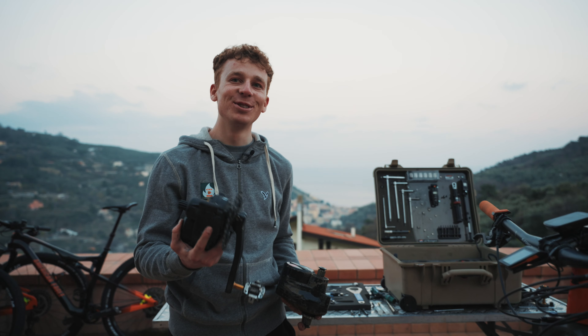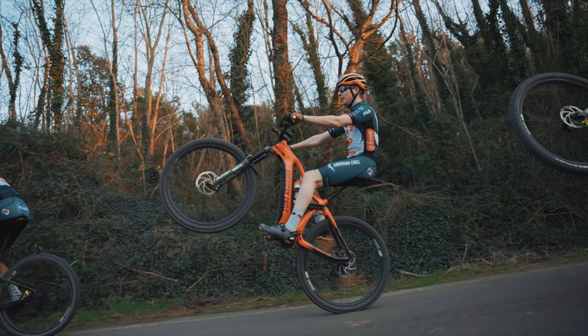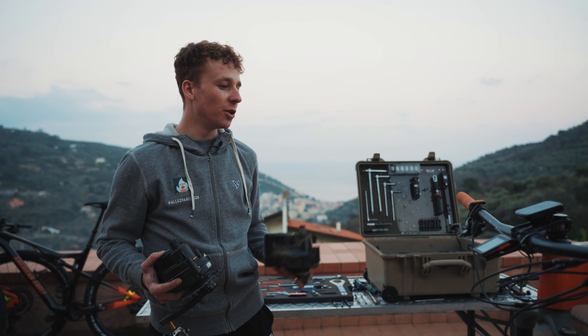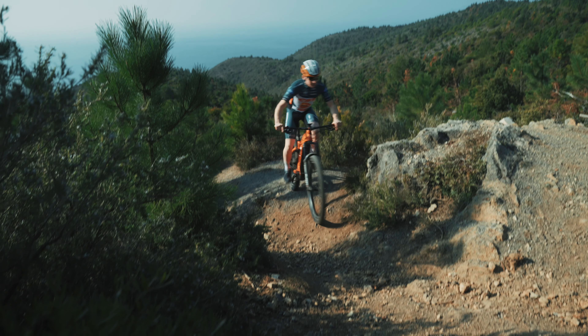It is a lot of fun to ride these bikes. It's just such a powerful engine. You can also do a lot of climbs and technical climbs, and that's maybe what I like the most about these e-bikes. It's not only the downhill that's fun — it's the uphill as well.